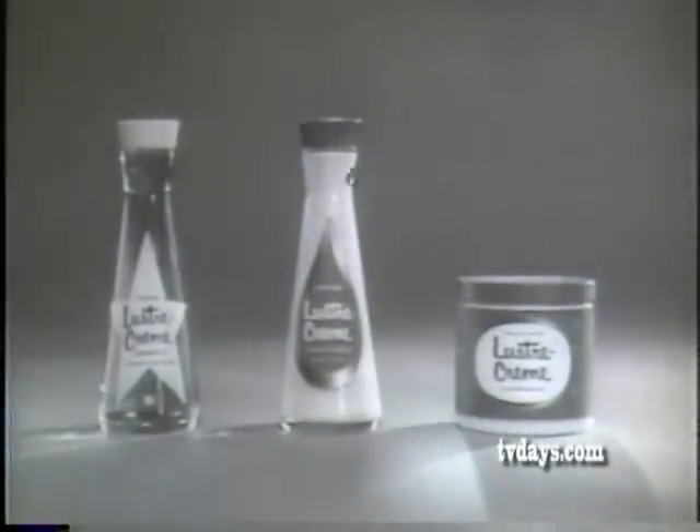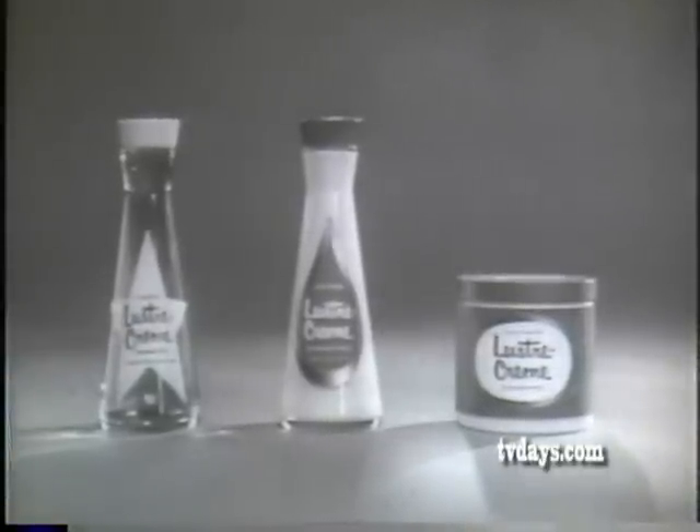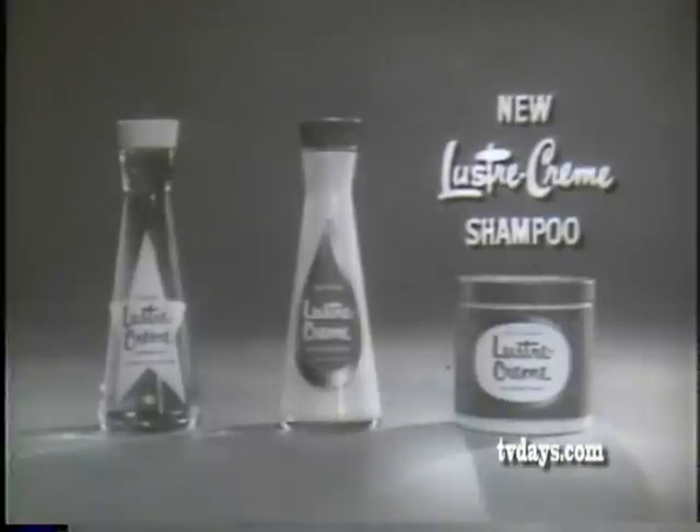Why don't you try new formula luster cream, too? Choose the rich new amber liquid, or try the foamy white lotion or satiny new cream. Get the new luster cream shampoo for shinier, easier-to-manage hair.